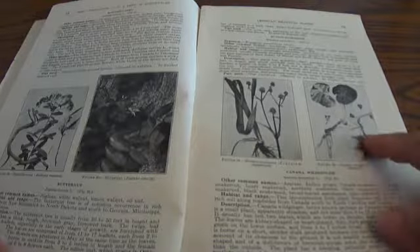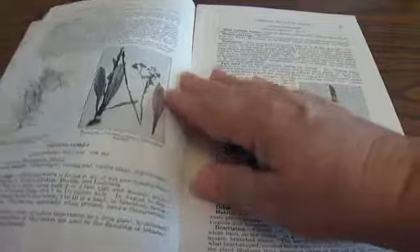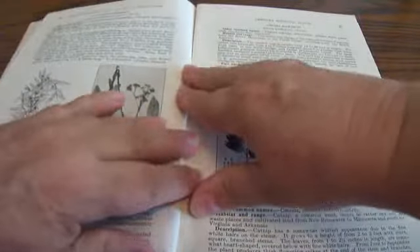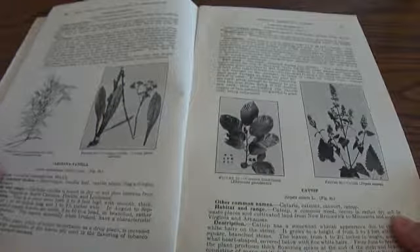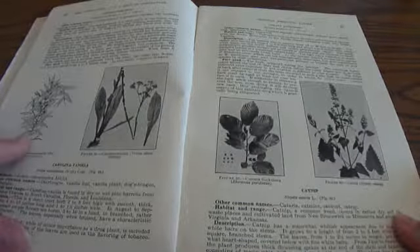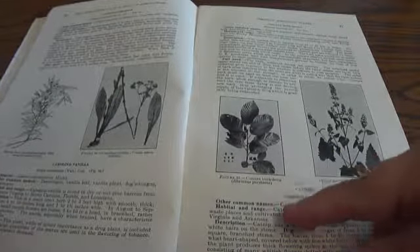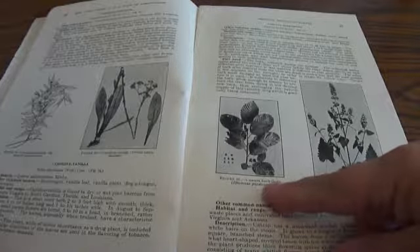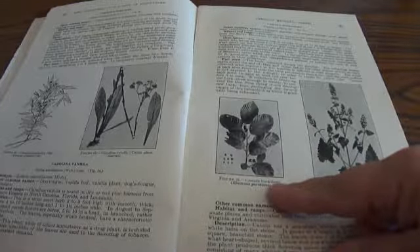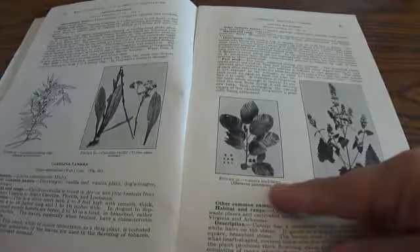Canada Wild Ginger — you'd be surprised how many of these are actually spices used for cooking, especially making soups. Carolina Jasmine, Carolina Vanilla, Buckthorn, Cascara Buckthorn.